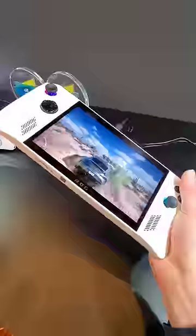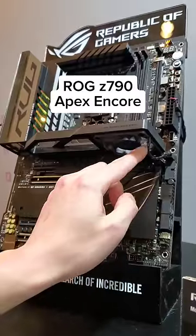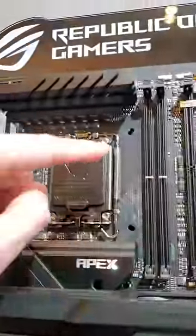To find out, I visited their CES booth alongside Micro Center, and saw things like this motherboard, the ROG Apex Encore, which has a dedicated fan that actively cools your memory.